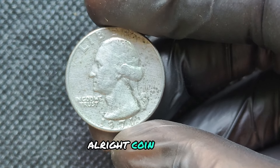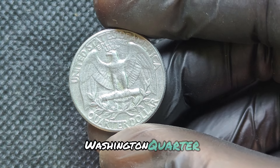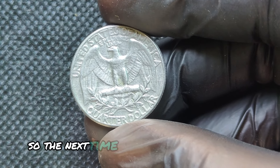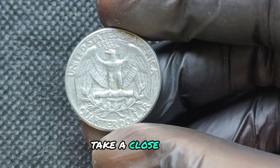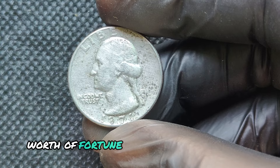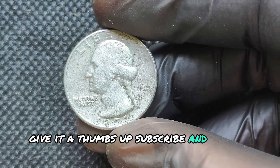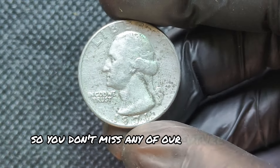Alright coin lovers, that wraps up our deep dive into the 1971D Washington Quarter. So the next time you're holding a quarter, take a close look — you might be holding a piece of numismatic treasure worth a fortune. If you enjoyed this video, give it a thumbs up, subscribe, and hit the bell so you don't miss any of our future coin videos.